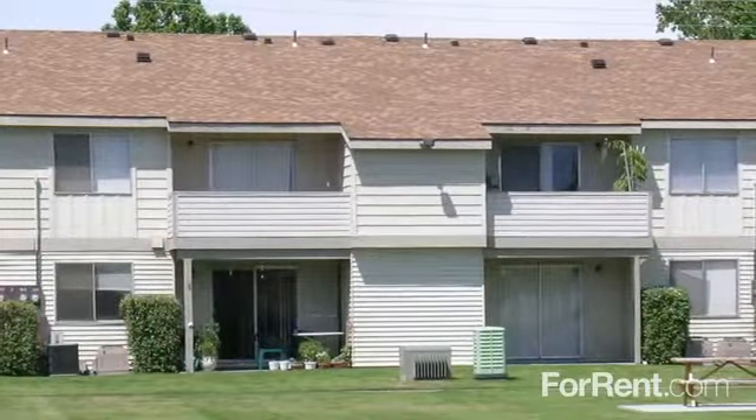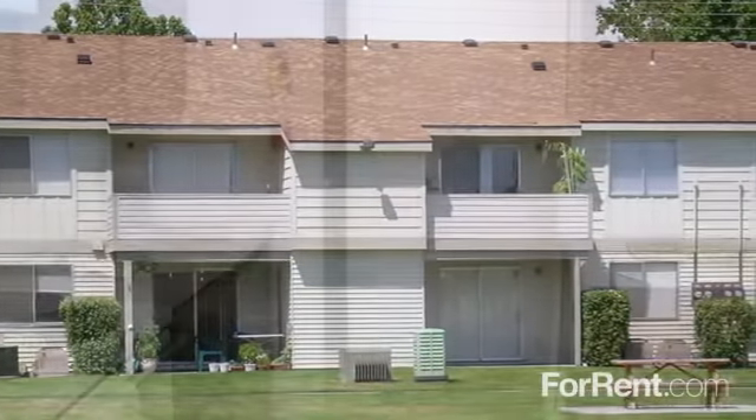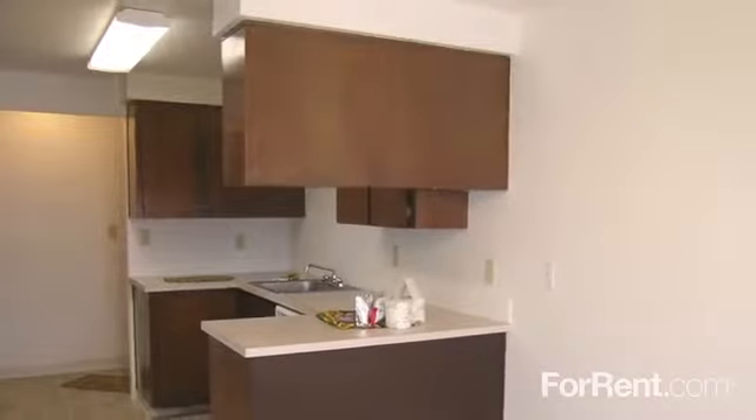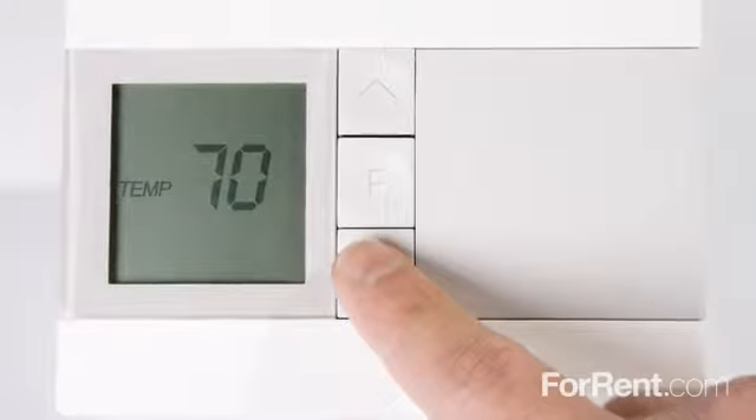The spacious size of our two and three bedroom floor plans makes our community a top choice for comfortable living. You'll have ample room to host guests for a delicious dinner made in your fully equipped kitchen, and central heat and air will keep you feeling cool or cozy in every room.